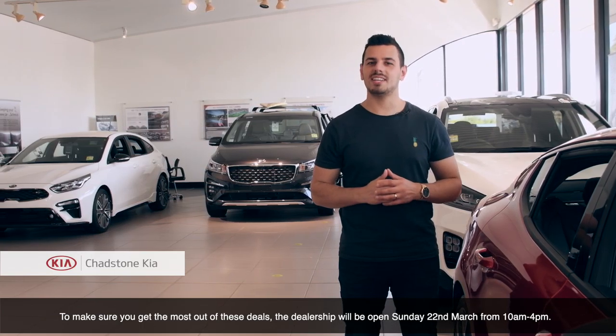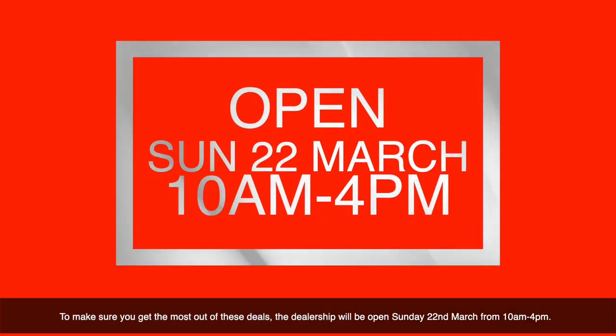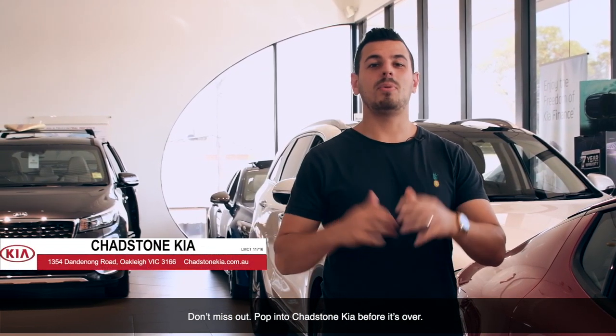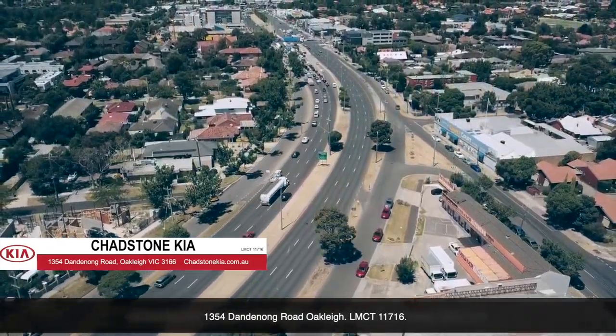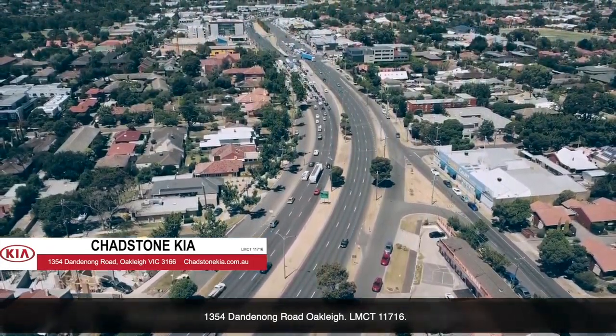To make sure you get the most out of these deals, this dealership will be open on Sunday the 22nd of March from 10am to 4pm. Don't miss out. Pop into Chadston Kia before it's over — 1354 Dandenong Road, Oakley. LMCT 11716.